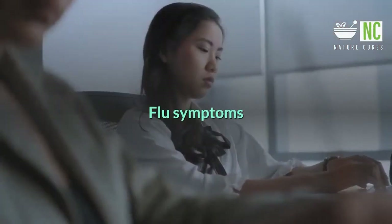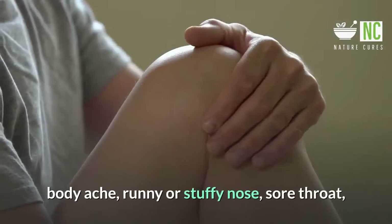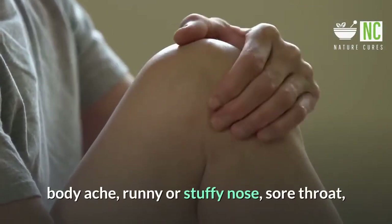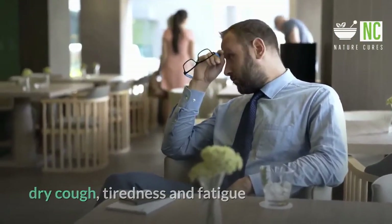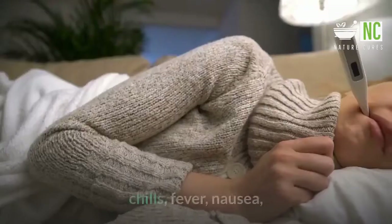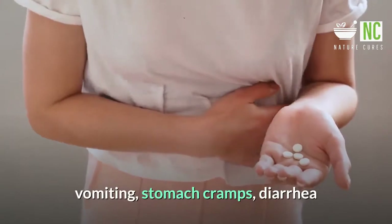Flu symptoms include fever, chills, headache, body ache, runny or stuffy nose, sore throat, dry cough, and tiredness and fatigue. Stomach flu symptoms include chills, fever, nausea, vomiting, stomach cramps, and diarrhea.